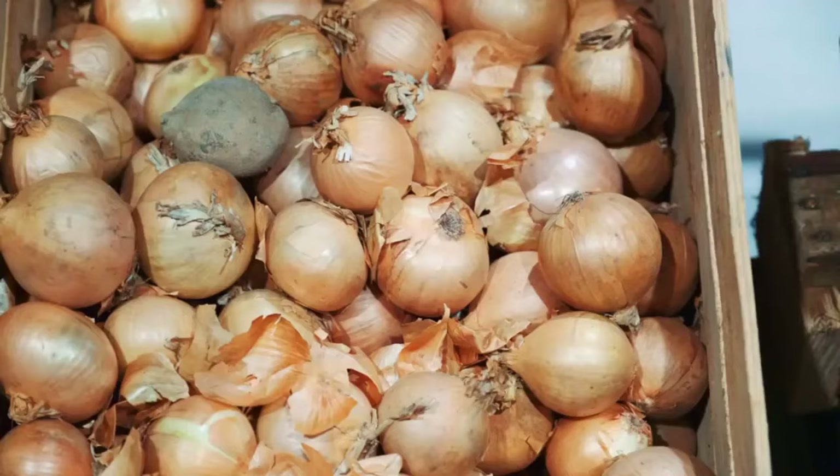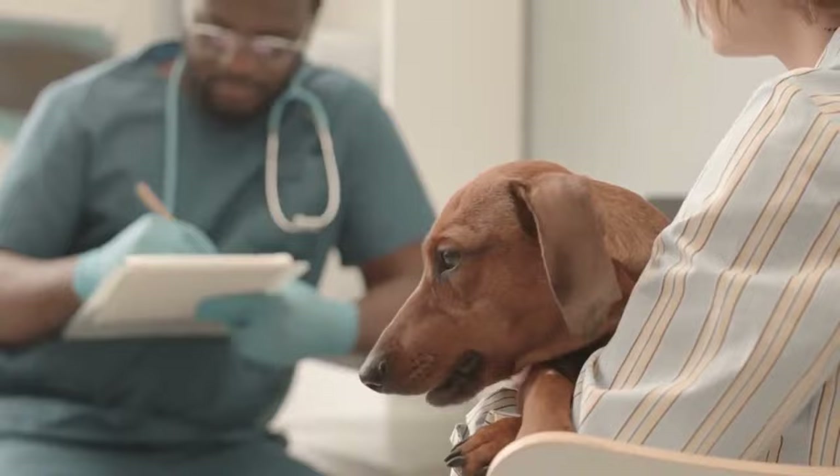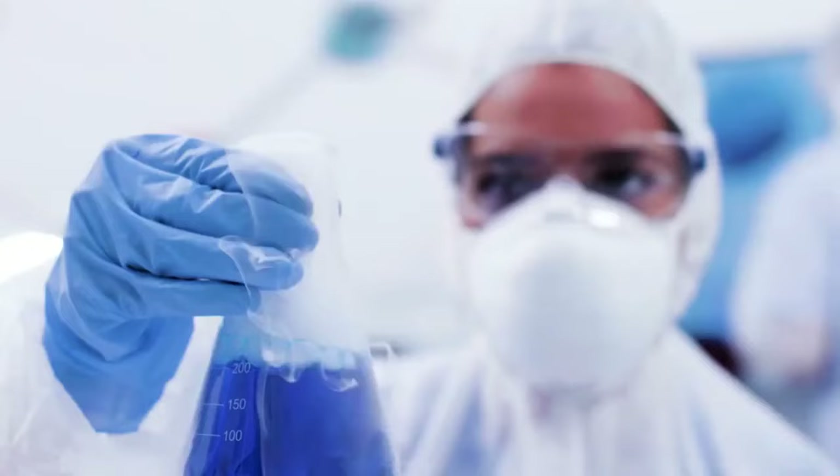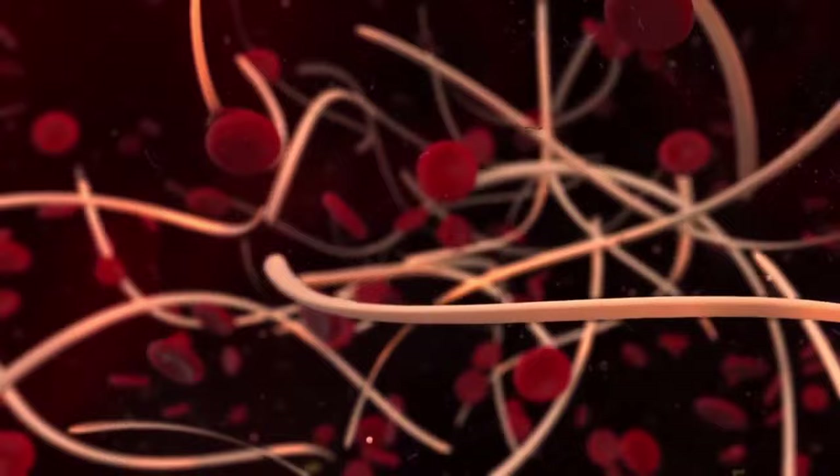Dachshunds cannot eat onion. Onions and members of the onion family, like shallots, chives, and leeks, are highly toxic to Dachshunds because they contain disulfides and sulfoxides. They can cause hemolytic anemia, which damages the red blood cells and stops them functioning properly. Onion poisoning can sadly kill your Dachshund.